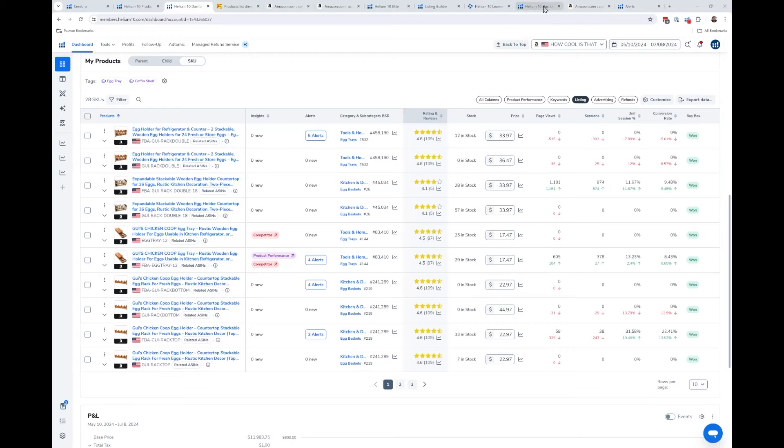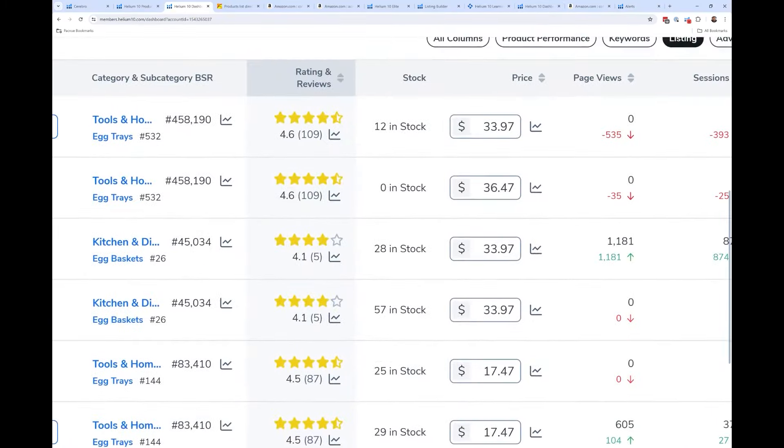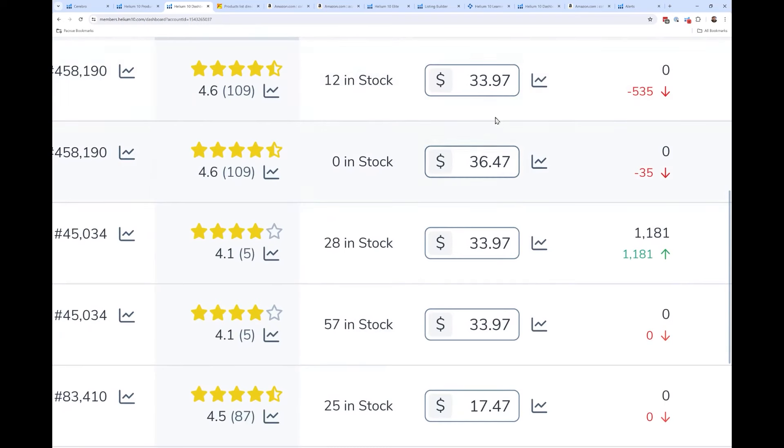Number 12: You can now change your Amazon prices inside Helium 10. If you want to drop your price without going into Seller Central, on your dashboard you can go to the listing section of the SKU and change your Amazon price right there. I believe this feature is available for Diamond members and up.